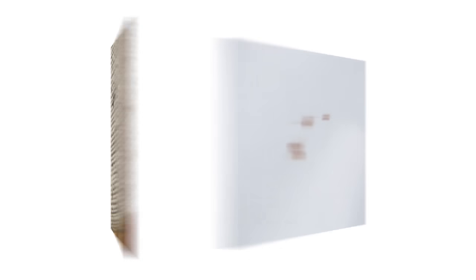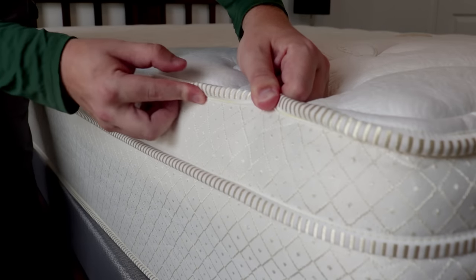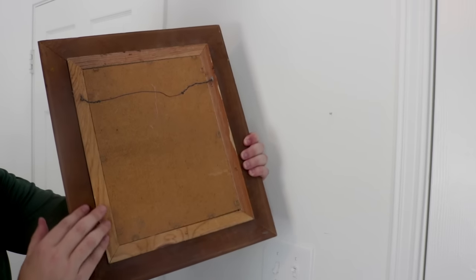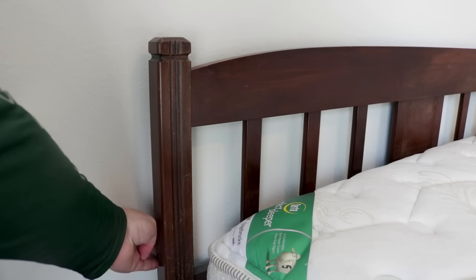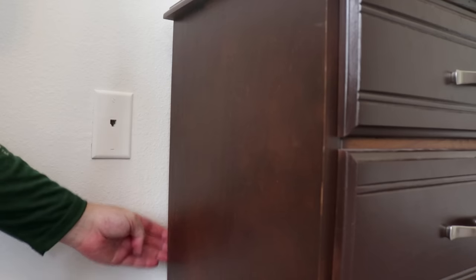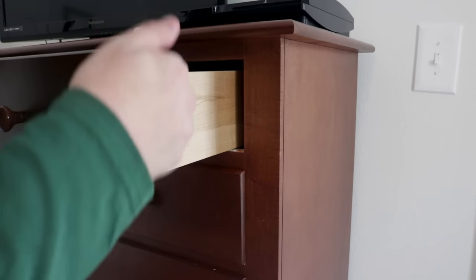The first place you're going to want to check is your bedroom — because that's where you frequent the most, you sleep there. Look around the seams of the mattress; we're looking for feces, dried blood, and skin shells. If you see any of this, you probably have a bedbug infestation. Also check behind picture frames, behind the headboard, and in all electronics such as TVs, clocks, and radios. Check your dresser and chest of drawers — bedbugs love to hide in cracks and crevices.